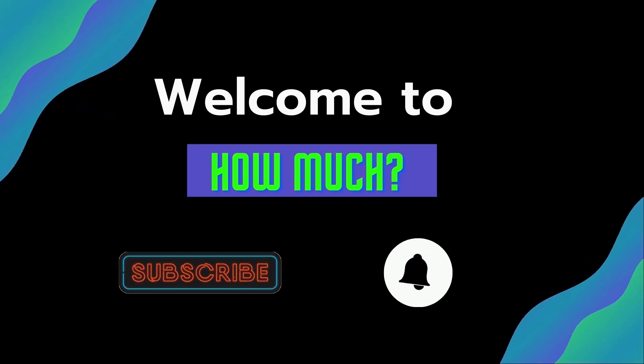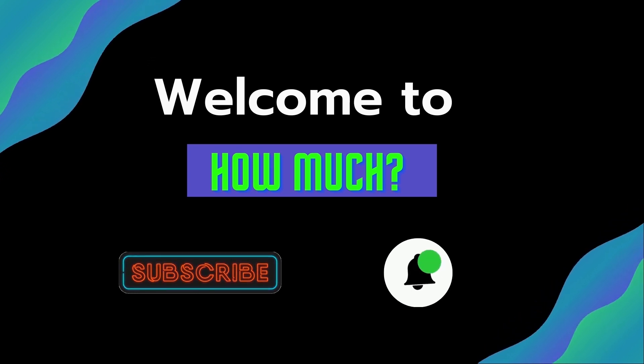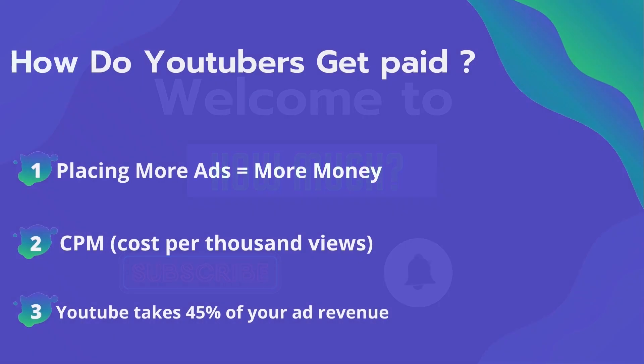Hello guys and welcome to the How Much YouTube channel. Before we start, go subscribe to my channel to get more videos on how much your favorite YouTuber earns. And click on the bell icon to get all notifications and never miss any new video. Now let's get started.